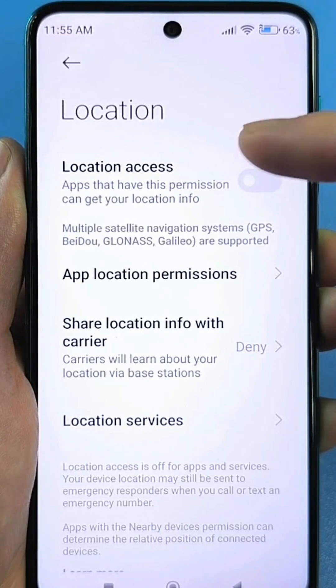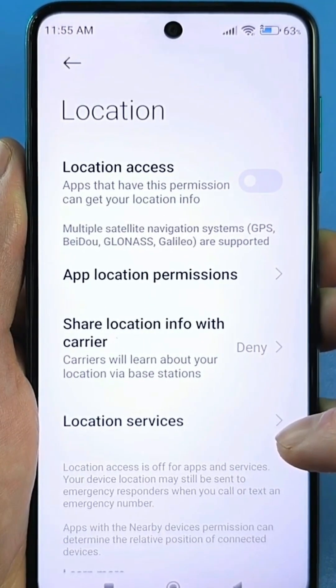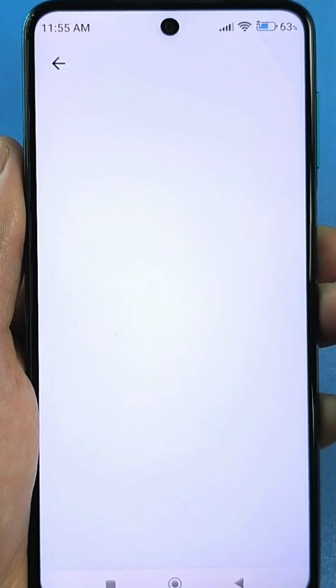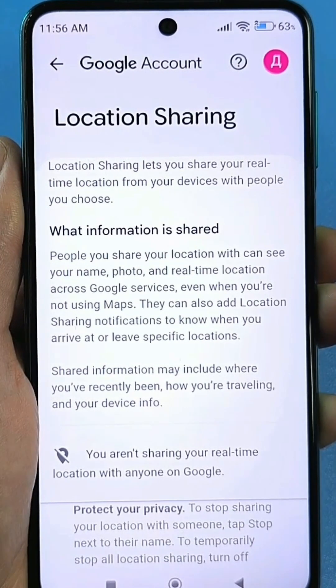But if this slider is off, that doesn't mean your smartphone isn't being tracked. To do that, you need to go to location services and find Google's location service. Go there and check — your account is connected — and you need to double-check one setting, which is a little lower.